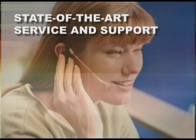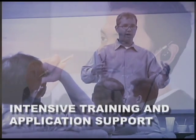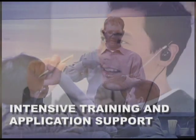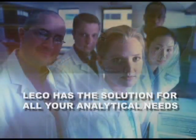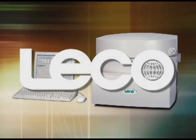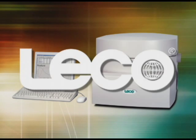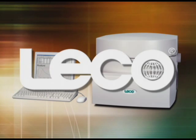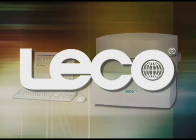Dedicated support for the TGA 701 includes access to Leco's state-of-the-art service and support center, training courses, services, smart line remote diagnostics, service contracts, and a full line of consumables and spare parts. Leco stands by our commitment of providing solutions to meet all your analytical needs. The TGA 701 is an exceptional new product for macro thermogravimetric analysis. For more information about the TGA 701 and how Leco can help you meet your analytical needs, contact Leco today.